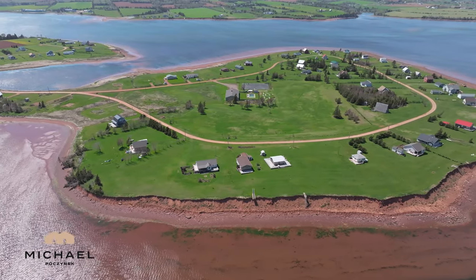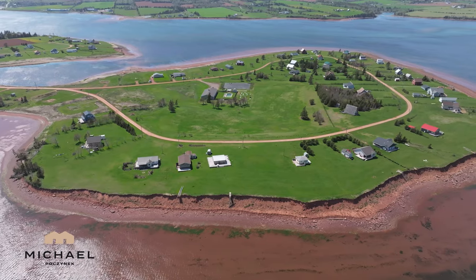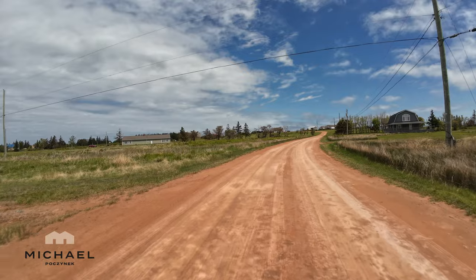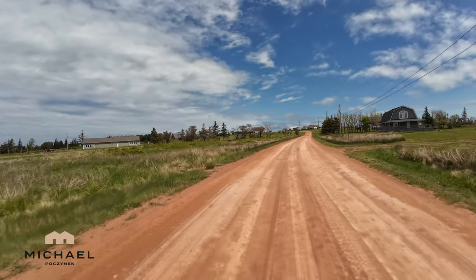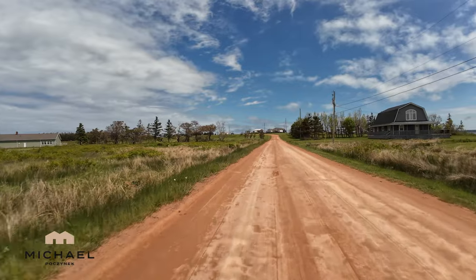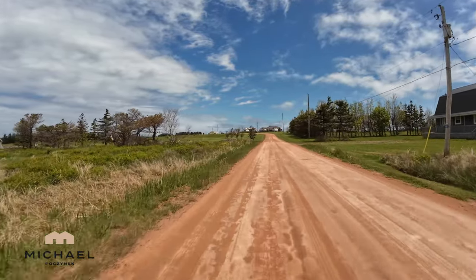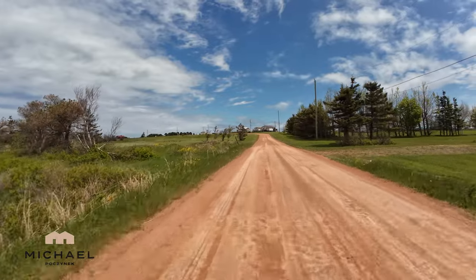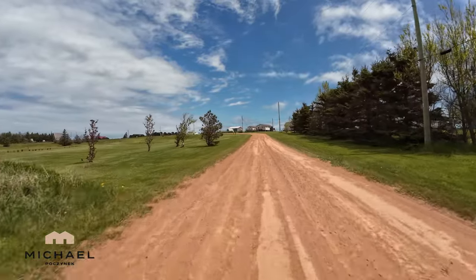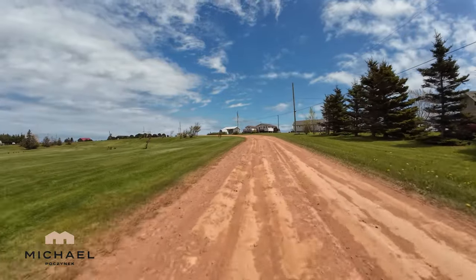Right in front of us is the clubhouse, the golf, and everything else. The clubhouse is available for family reunions, weddings, and any other small to large gatherings. The Hebrides is administered by an elected board of directors.